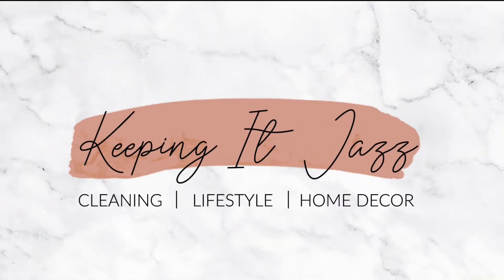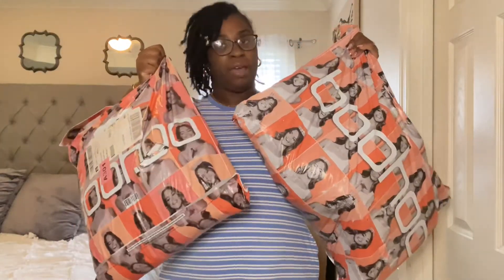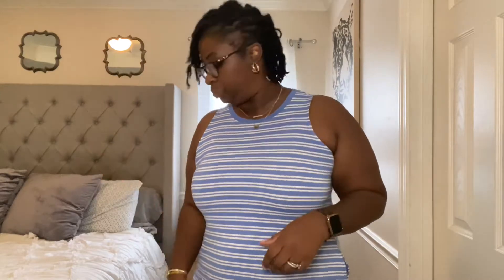Welcome back to my channel! As you can tell from the title, I'm doing a try-on haul from Boohoo — a fall try-on haul. I have two big bags right here, so bear with me, this video may be long. I haven't opened any of the items; I've been holding onto them for about two weeks and honestly kind of forgot what I ordered. Before we jump in, make sure you subscribe, hit that thumbs up, and leave me a comment. Let's hop into the video!